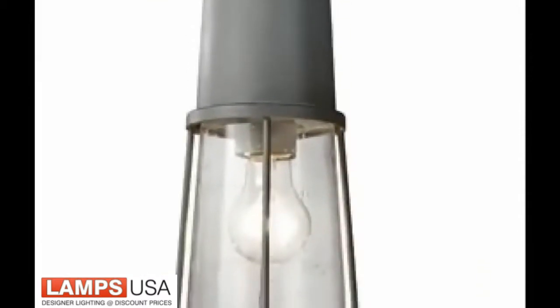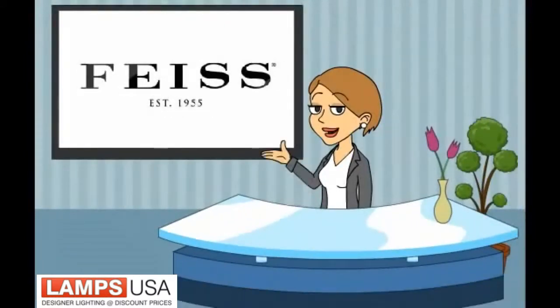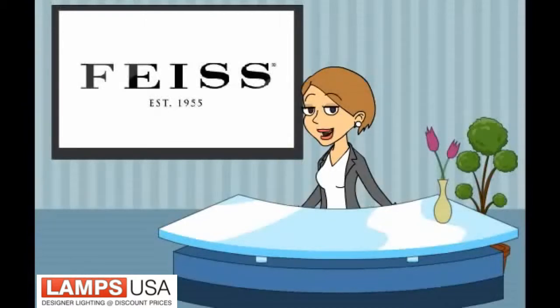Chelsea Harbour is available in an energy saving LED version. So if you are looking for a great conversation piece, you need to check out the Chelsea Harbour collection from FICE. Your home deserves great lighting.